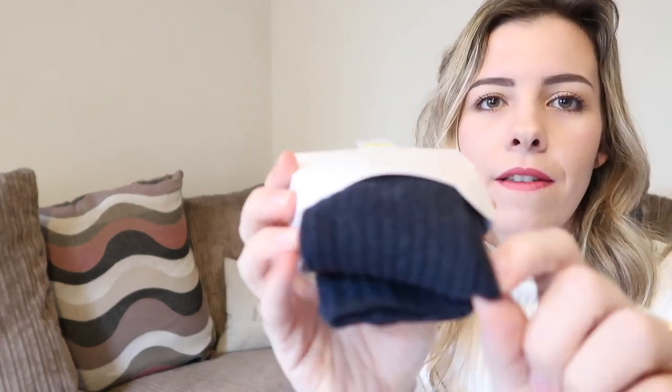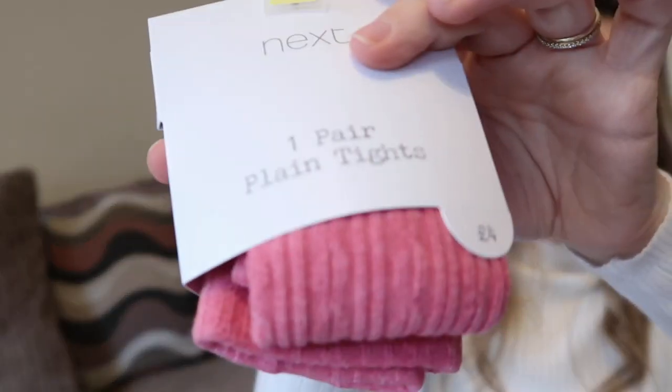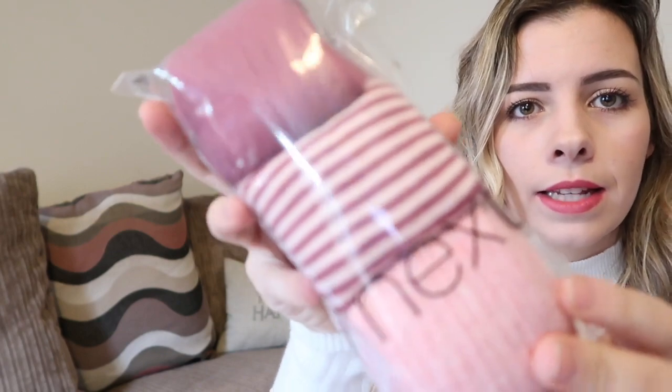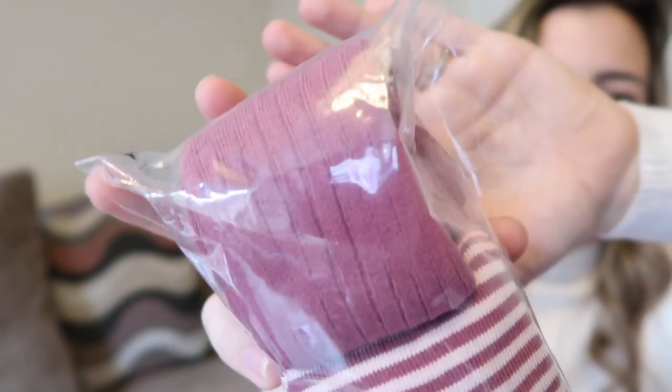I bought quite a few pairs of tights - different tights to go with different things. Separate tights from Next are £4 which isn't too bad. I always go for Next tights because they're really good quality, wash really well, nice and thick. I bought navy ribbed tights, grey ribbed, charcoal grey cable knit, pink cable knit, and then there's a pack with cable knit on the bottom, stripy, and ribbed - they are stunning.